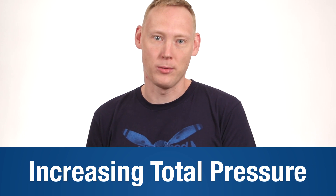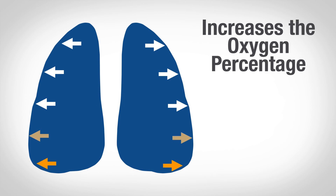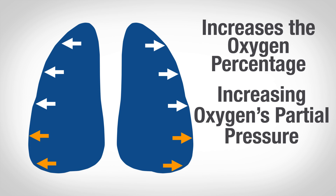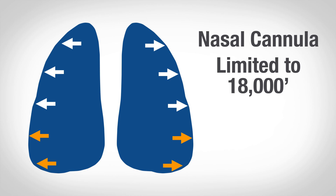Way number one is tough, and that's increasing the total pressure. Way number two is a lot easier, and that's increasing the percentage of oxygen in the air in our lungs. We do that, oftentimes, using a nasal cannula. It's the simplest form — basically a hose that goes over your face and pumps pure oxygen up into your nose. But the problem is, it doesn't create 100% oxygen in your lungs. In fact, it can only increase the oxygen percentage high enough to work through around 18,000 feet.